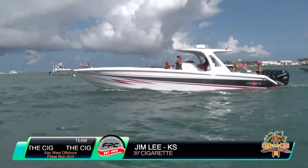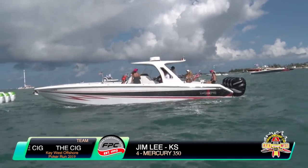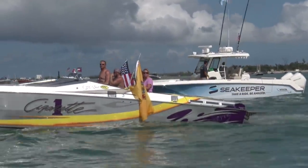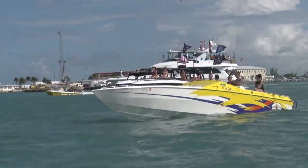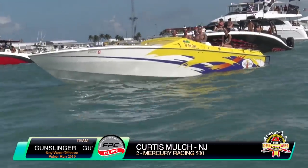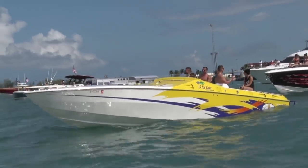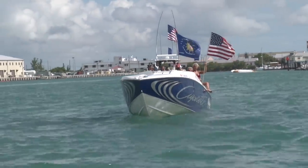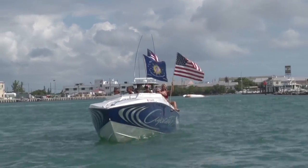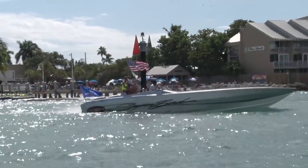Here's Jim Lee in his 39-foot Cigarette with Quad Mercury 350 Verados — he'd be flying Kansas. Scott and Natalie Polio from New Jersey in their 35-foot Cigarette Team Troublemaker, followed by another 35 Cigarette — Curtis Mulch, also from New Jersey, in a 35 Top Gun model, Team Gunslinger, their first time on the Key West Poker Run. Then Bobby and Lynn Kieber, flying the Conch Republic flag as their home port in the Florida Keys. And another Jersey team — Max Zeldich in his 36-foot Gladiator Team Superbad.